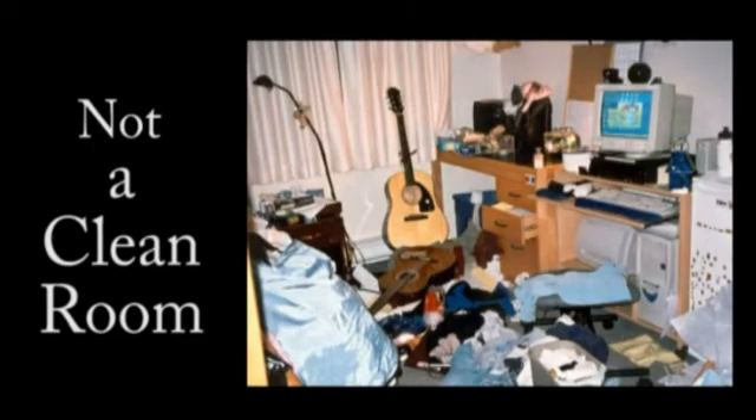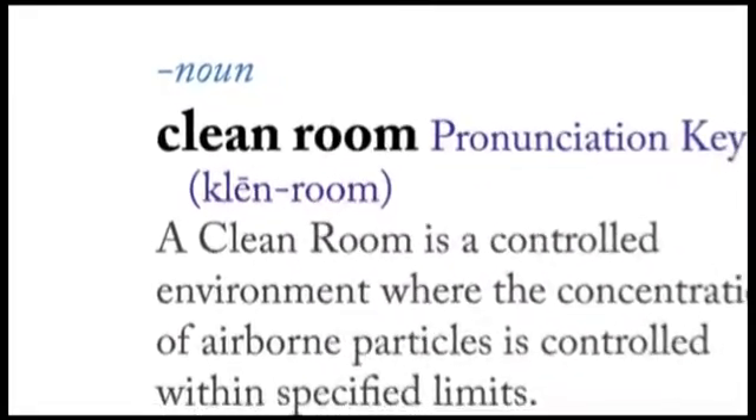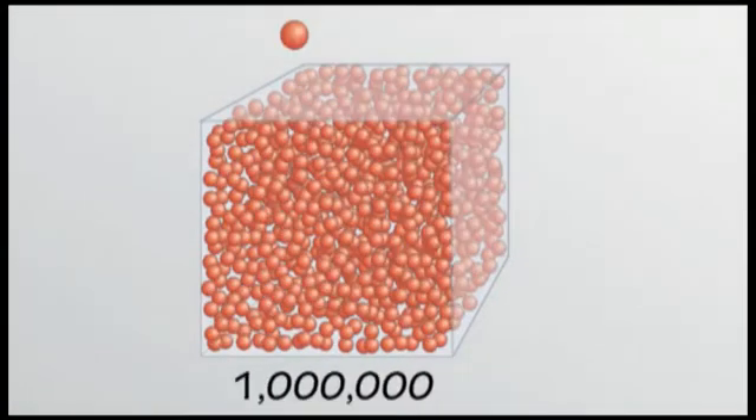You might be wondering, what is a clean room? A clean room is a controlled environment where the concentration of airborne particles is kept within specified limits. A typical office building has between 500,000 and 1 million particles per cubic foot of air that are 0.5 microns or larger. In our clean room, we try to keep that number below 1,000.